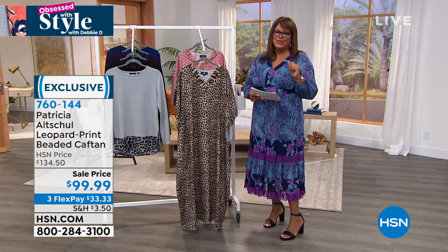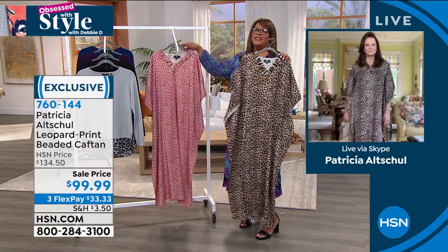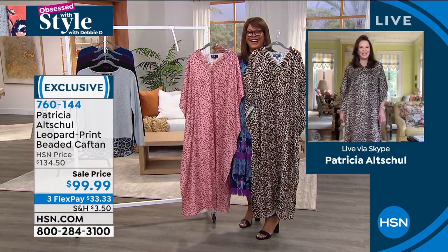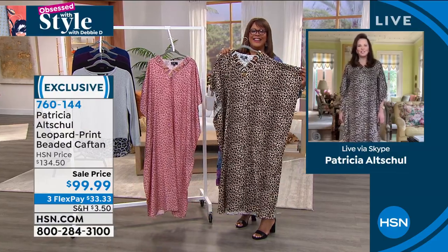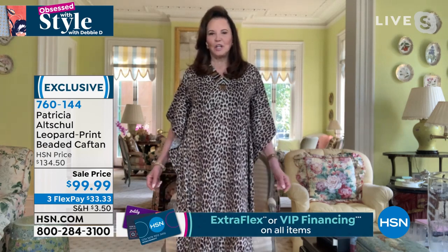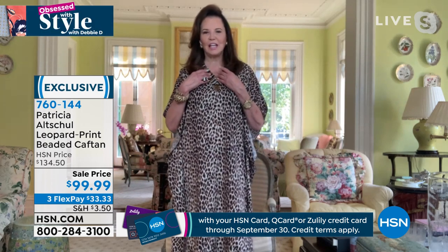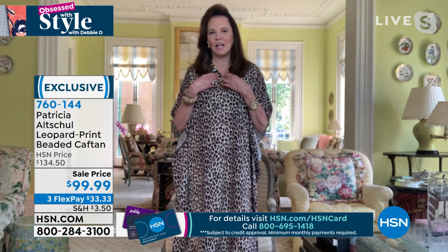Let me bring in the beautiful, talented Patricia Altshaw — welcome, welcome! Patricia, you hit it out of the park, honey. This is fabulosity! Some people wear leopard head to toe — I would have everything leopard, I just love it. These caftans are special, the design is a little different. They're perfect for right now, but you could layer this with a duster in the fall, and you've got built-in jewelry around the neck — it's a V-neck, which is very flattering to everybody.